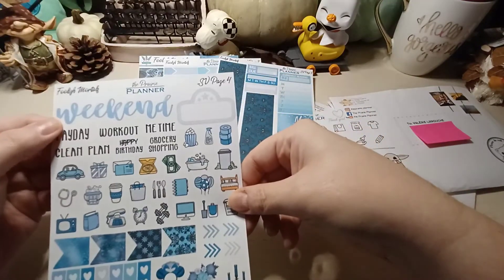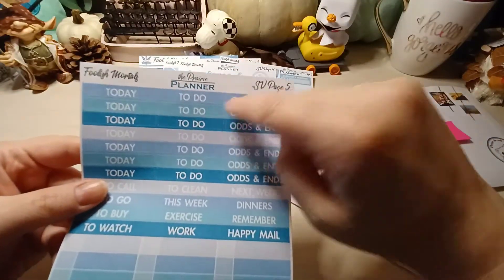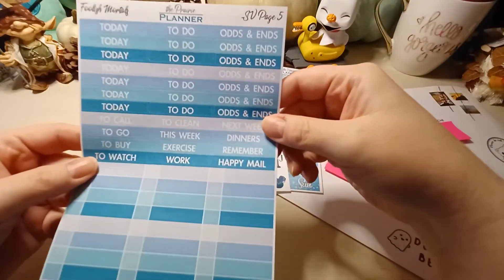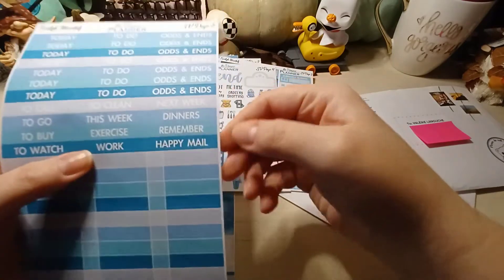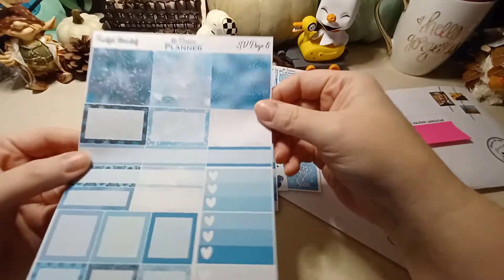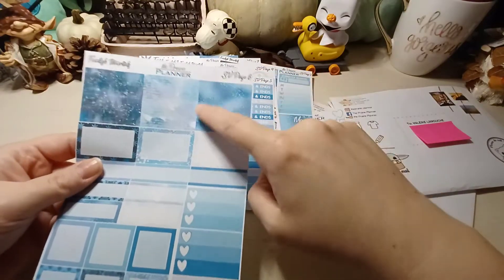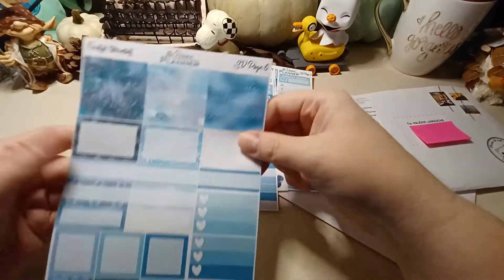There are functional stickers: today, to-do, and 'odds and ends' - a great idea for stuff that doesn't fit anywhere else. Labels include 'to call,' 'to clean,' 'next week,' 'this week,' 'dinners,' 'to buy,' 'exercise,' 'remember to,' 'watch,' 'work,' and 'happy mail.' Happy mail is great for tracking what packages to expect during the week. The last sheet features empty boxes, and you can optionally get it with glitter accents in the same color scheme.